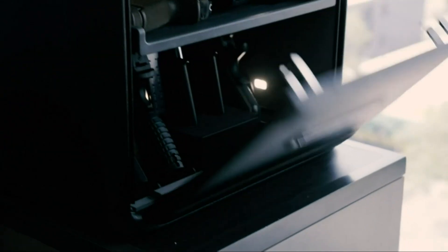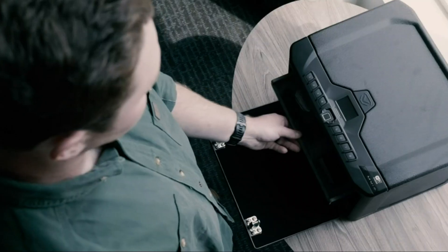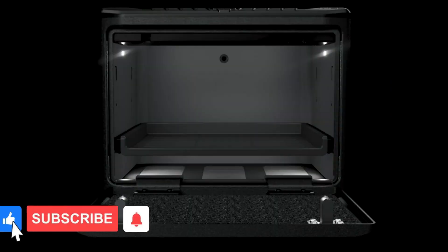Our safe features a tough and rugged 14-gauge carbon steel body and 12-gauge steel door, with a durable powder coat finish to prevent corrosion and ensure long-lasting protection.